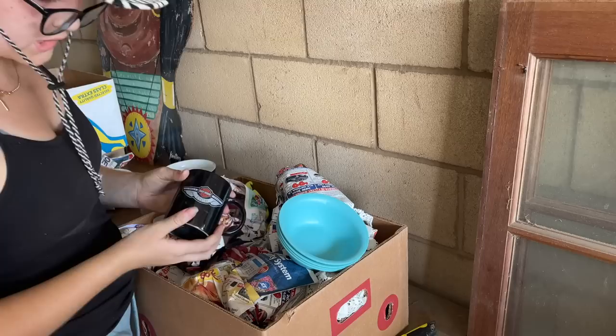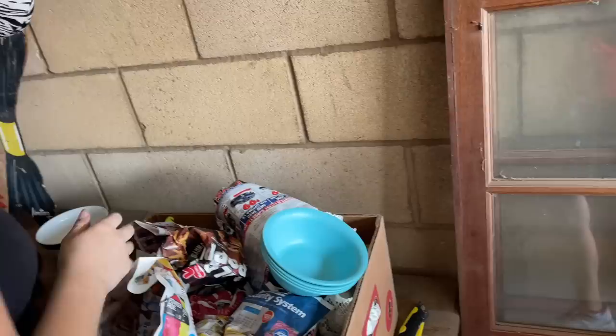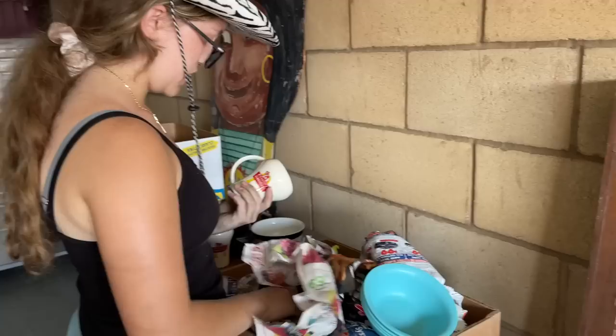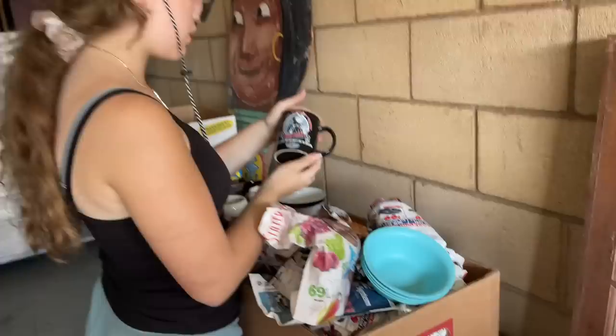Another Harley Davidson cup — 1903 to 2003, the 100-year anniversary. And another one matching that. Hopefully we can get some good money for these since we have a few of them. Another Harley Davidson cup. Alright, let's go check out some more boxes.